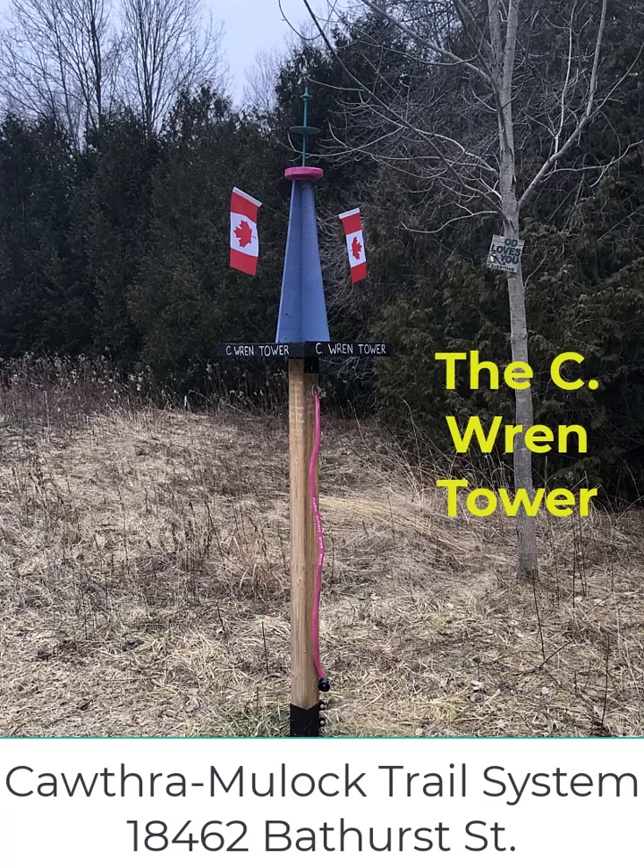The Cothra Mulock Trail is at 18462 Bathurst Street in King Township. The Sea Wren Tower is about half a kilometer in on the trail, down by the pond near the old beaver dam.